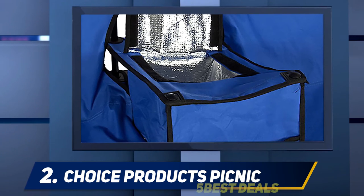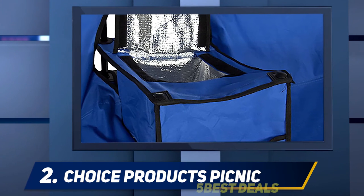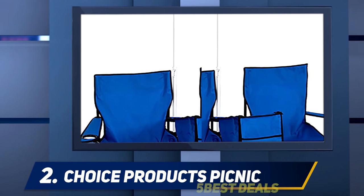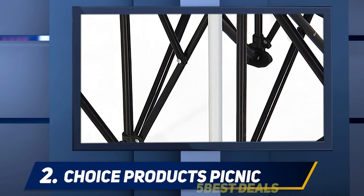Coming in at number two, Best Choice Products Picnic. Take a seat in the shade with this innovative folding chair set that comes complete with its very own cooler compartment and built-in sunshade. Perfect for lazy days on the beach, at the park, or outside your trailer, the eye-catching blue color and super portable design make this a firm favorite with sun worshipers who enjoy a bit of comfort.